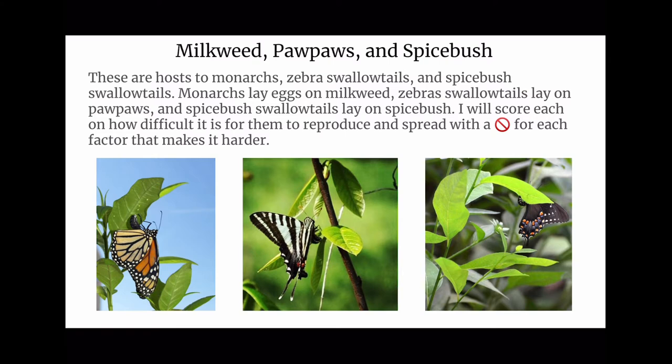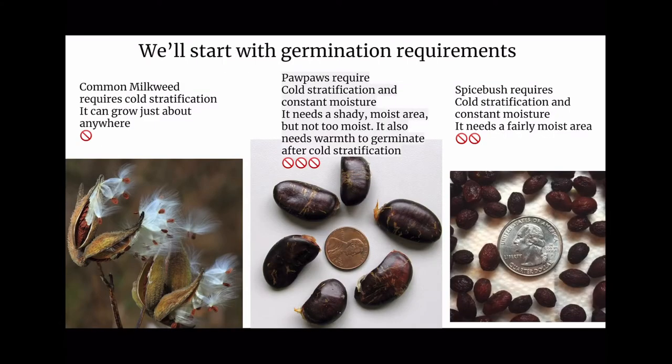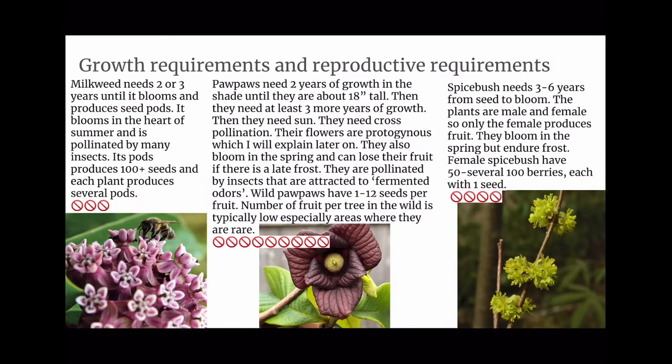Milkweed, pawpaws, and spicebush are hosts to monarchs, Zebra Swallowtails, and spicebush swallowtails respectively. I will score each on how difficult it is for them to reproduce and spread. Common milkweed requires cold stratification but can grow just about anywhere. Pawpaws require cold stratification and constant moisture — a shady, moist but not too moist area — and need warmth to germinate after cold stratification. Spicebush also requires cold stratification and constant moisture. Milkweed needs two or three years until it blooms, is pollinated by many insects, and its pods produce 100+ seeds per plant. Pawpaws need two years of growth in the shade until about 18 inches tall, then at least three more years of growth, then sun, and require cross-pollination.